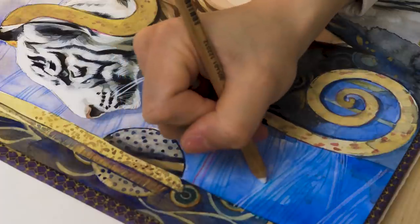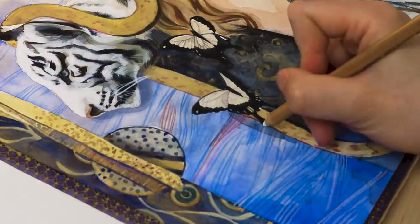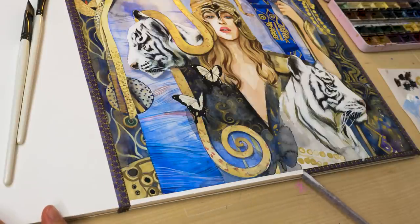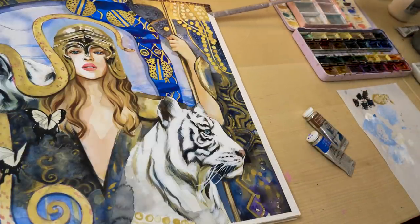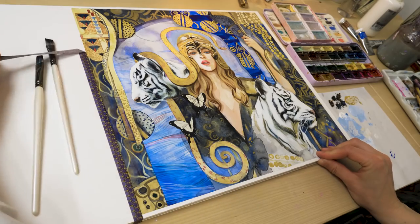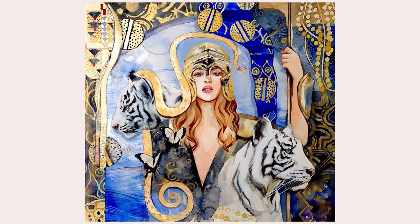Monet created numerous studies of the same object in different lighting conditions to understand the interplay of colors. Klimt studied Japanese woodblock prints and kimono patterns to incorporate them into his paintings. It is incredibly beneficial to learn from these masters. I hope to continue my journey in this direction and I hope I could inspire you to do the same. Please share your biggest inspirations or book recommendations in the comment section — it might be valuable for all of us. See you in the next one, bye-bye!